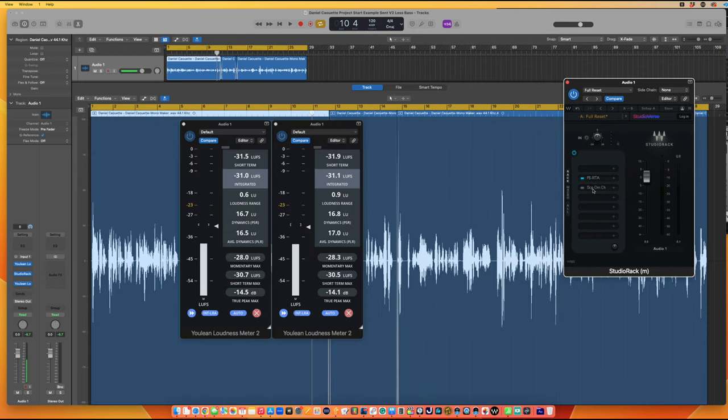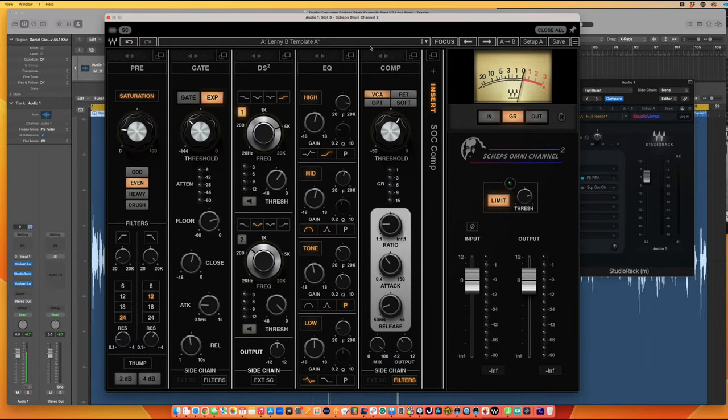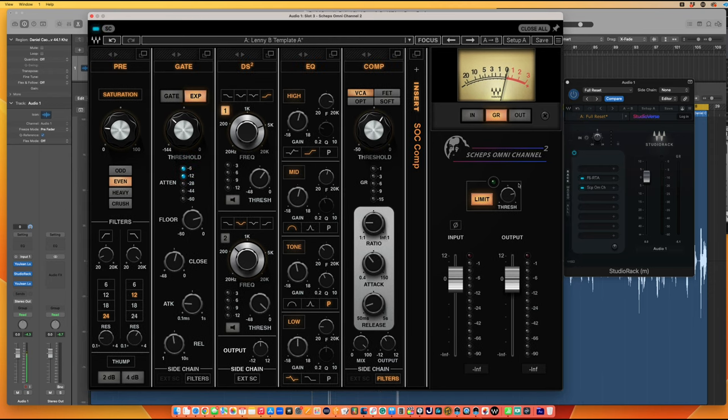The next processing plugin is the Sheps Omni Channel — one of my favorites. This plugin has everything you need to process a voice and more. I'll play the changes: I'll have the EQ engaged and then add the Sheps Omni Channel so you can hear what it adds, then we'll discuss exactly what's happening.